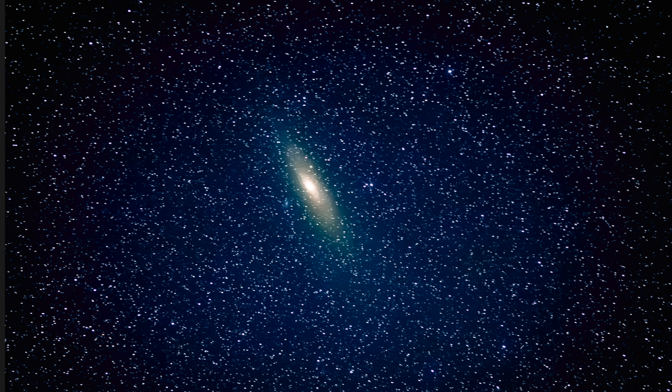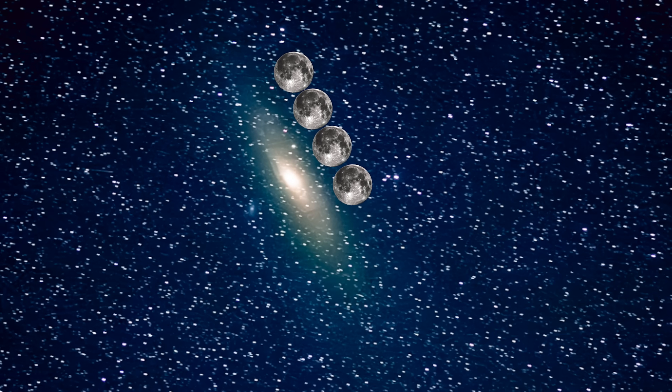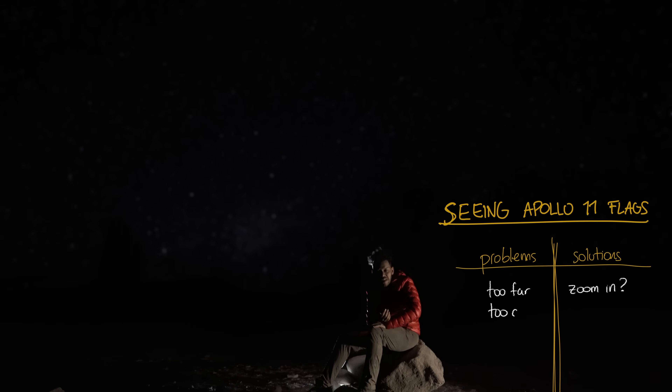This is the Andromeda Galaxy on my camera. In our sky, Andromeda is over three degrees wide, or about 11,000 arc seconds — that's about six moons wide. The challenge to be able to see it is a problem of light, of getting enough light into the sensor.